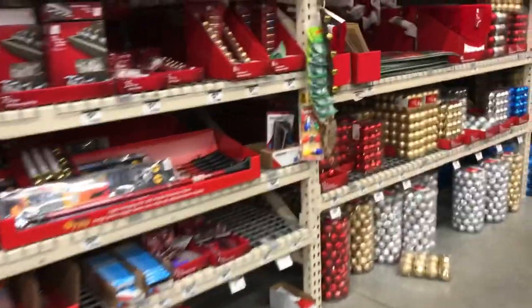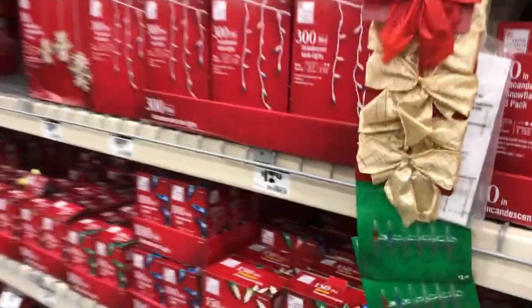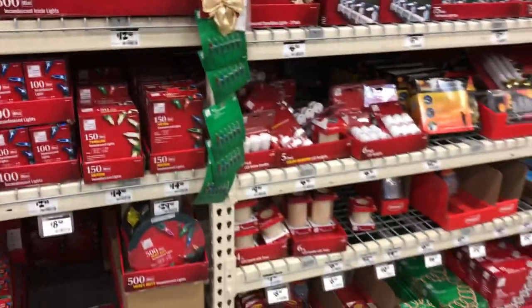If you're gonna buy Christmas lights for the house, I recommend the LED — I know they're more expensive. Let me back up because they're starting to work in here, I don't want to get in their way.